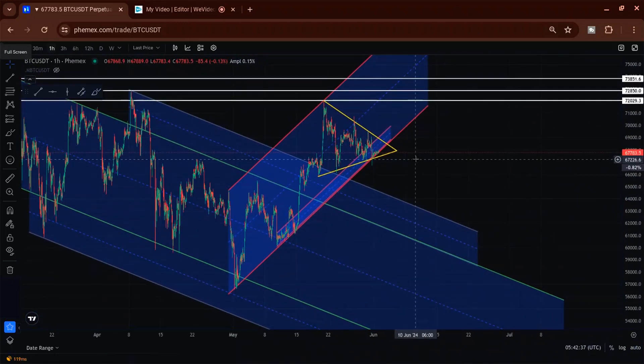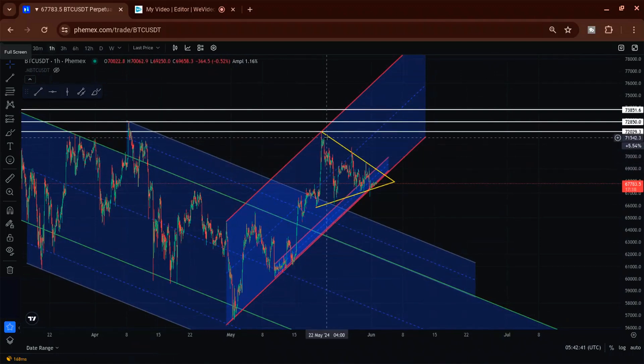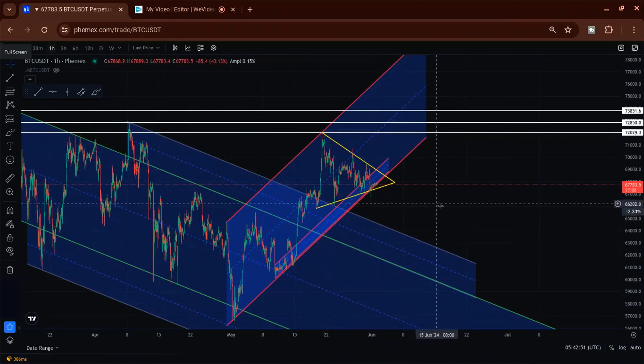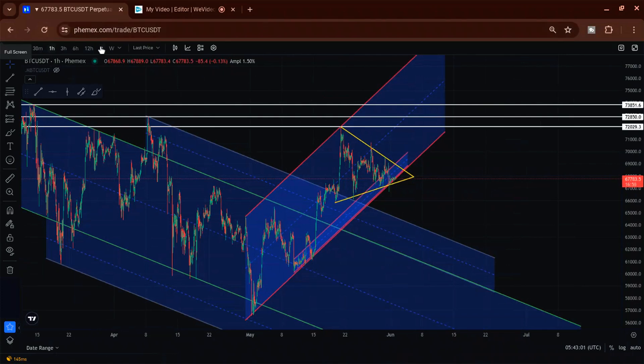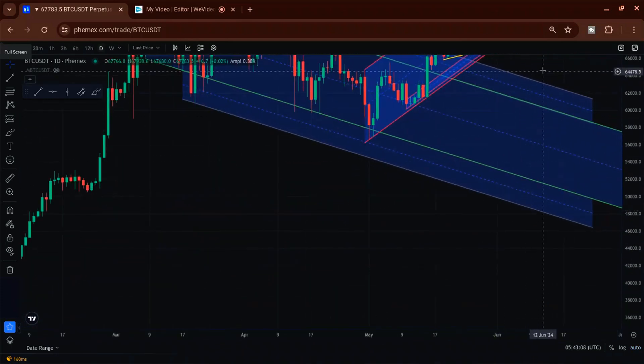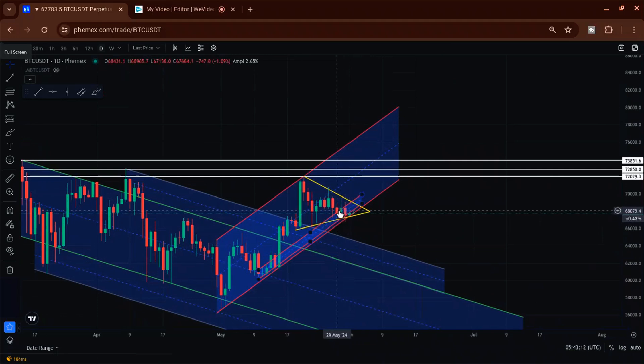On the hourly chart: my last video talked about the yellow triangle target, which is about $6,000. I pointed out some supports down here if it broke down, and talked about what happens if it pumps up — still the same story. The longer you see Bitcoin spending time in the bottom half of that yellow triangle, that usually gives a higher probability to a breakdown. Time in the top half gives probability to a breakup.